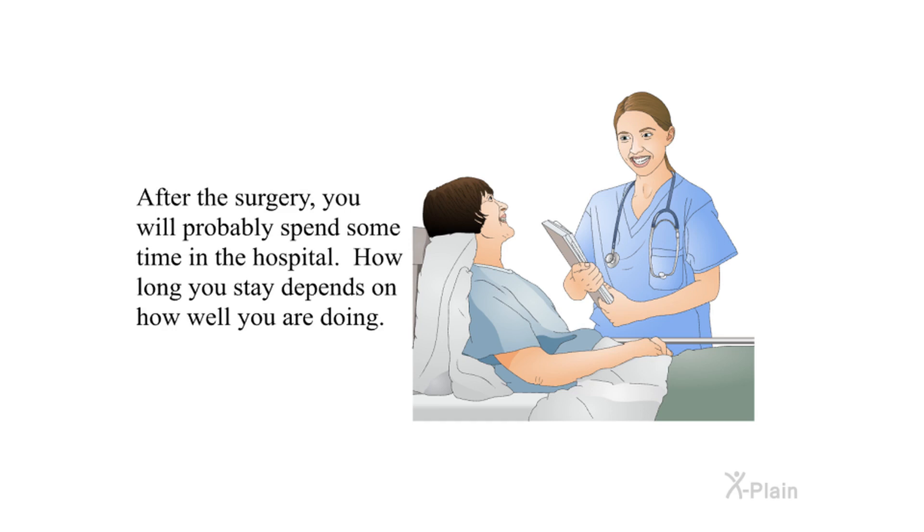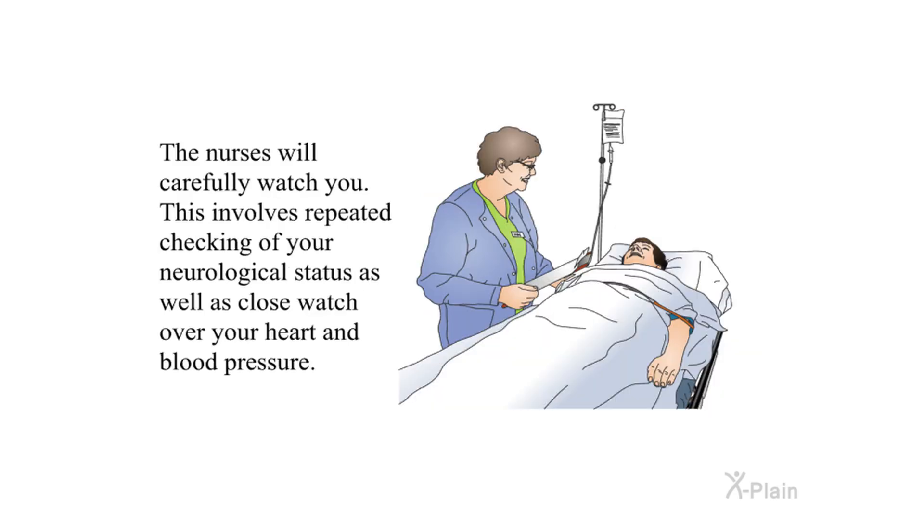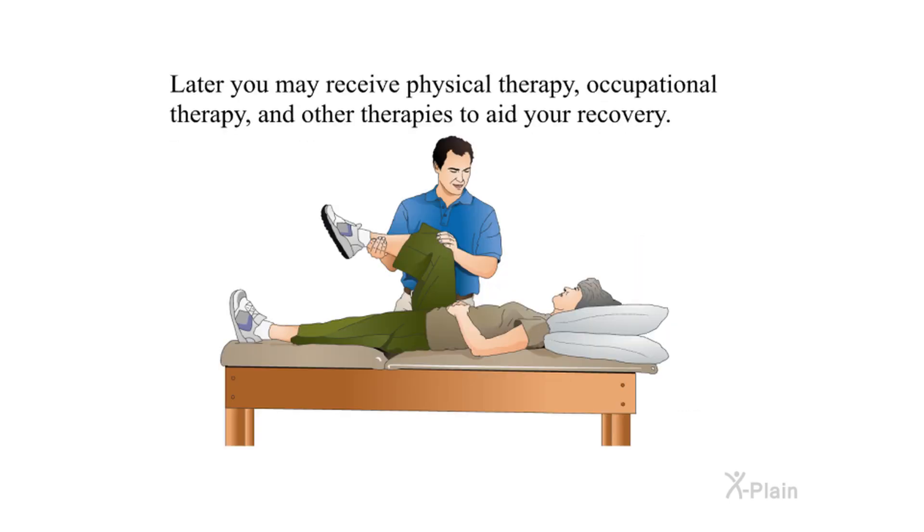After the surgery, you will probably spend some time in the hospital. How long you stay depends on how well you are doing. The nurses will carefully watch you, with repeated checking of your neurological status as well as close monitoring of your heart and blood pressure. Later, you may receive physical therapy, occupational therapy, and other therapies to aid your recovery.